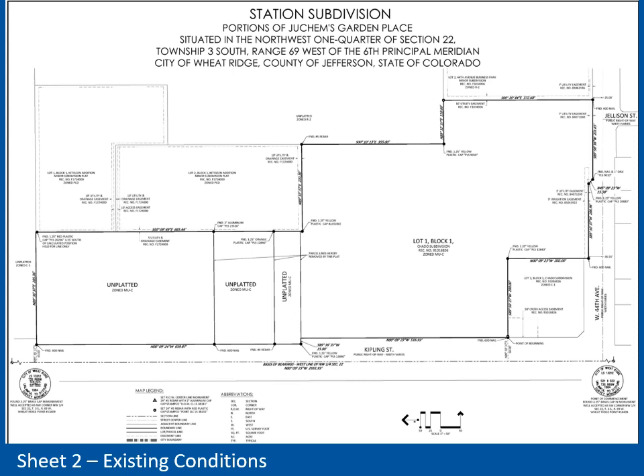The second sheet shows the existing conditions. North is to the left. The site currently consists of four lots, three of which are unplatted, and one lot which is Lot 1 and Block 1 of the Chato subdivision.